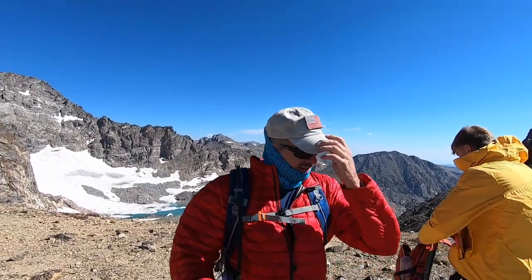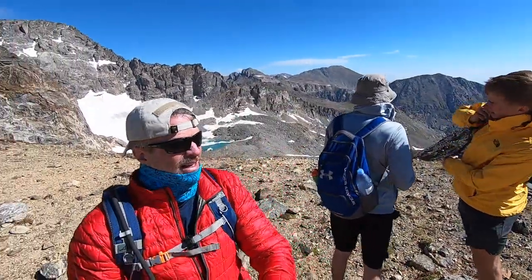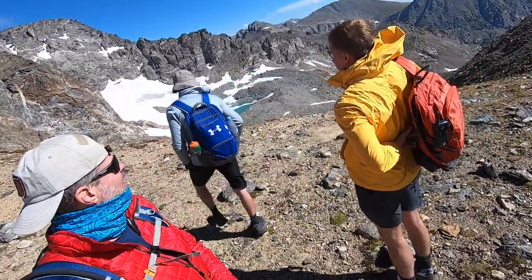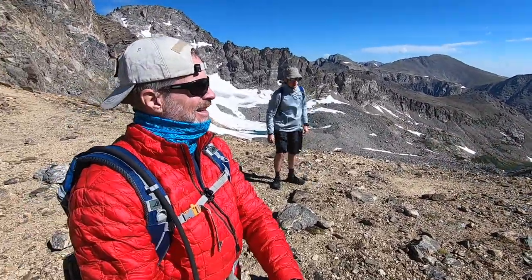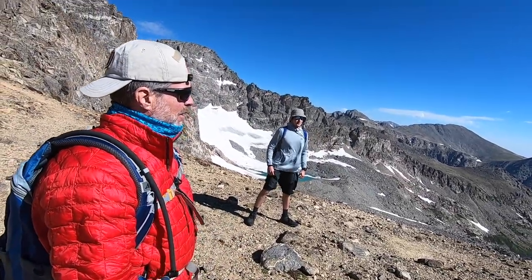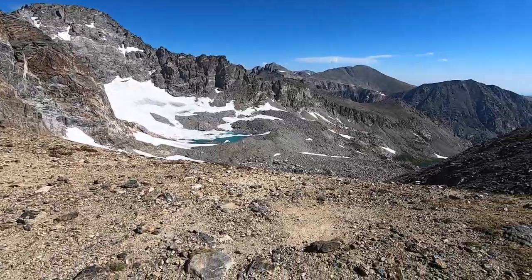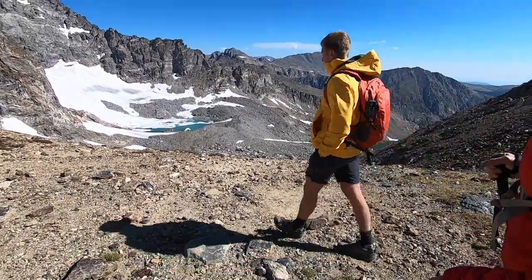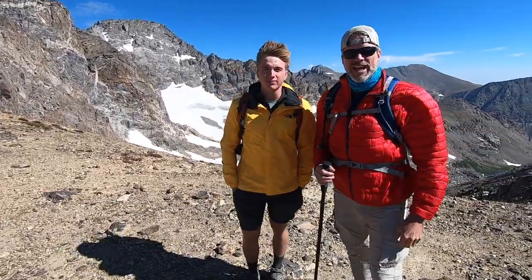We made it up to the glacier around 10 a.m., standing in a saddle between Mount Baldy and South Arapaho Peak — you'll see this in the video. The winds up there were just unbelievable and brutal. We decided not to summit either Mount Arapaho or Mount Baldy, even though they were only a few hundred feet more. Mostly for safety, we were happy to take in the glacier and enjoy the view before heading back down.